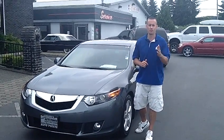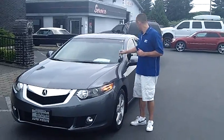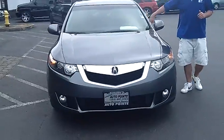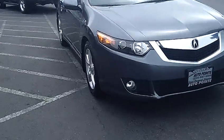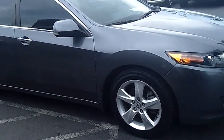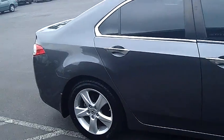Hey folks, Adam Ashby here with Auburn's Auto Point. I'd like to show you our 2009 Acura TSX, stock number 9016. As you walk around the vehicle, I'd like you to notice that the vehicle is in excellent condition. This vehicle actually comes with a clean vehicle history report. One owner, never been in an accident.